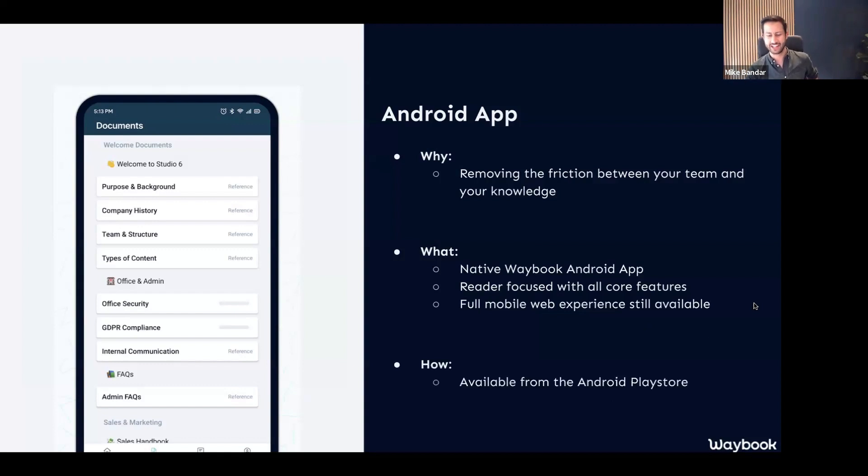You can access it in the Android Play Store. It is available for any devices running Android 11 and beyond — that's 2020 and beyond — which based on analytics is essentially everybody who accesses Waybook on Android. As every good person should say: download, use, and a five-star review is always much appreciated. It looks very lonely in the Play Store at the moment, so we'd love to get both your thoughts, feedback, and hopefully your reviews there as well.